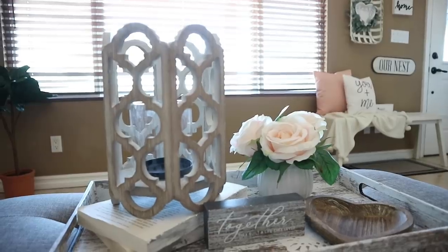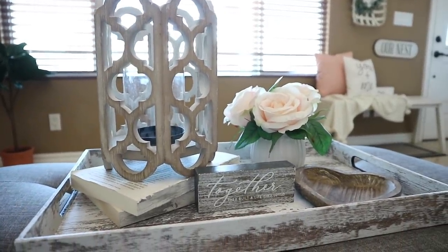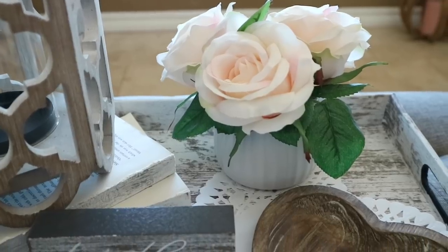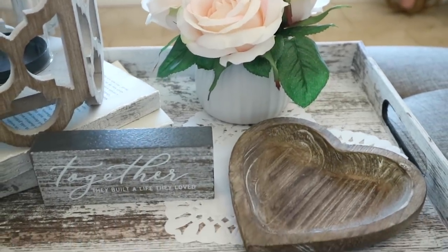For my tray, I added this wooden lantern that I got at Hobby Lobby. The florals are from Burlington. The wooden heart is also from Hobby Lobby. And then the little sign is from the Target Dollar Spot this year.